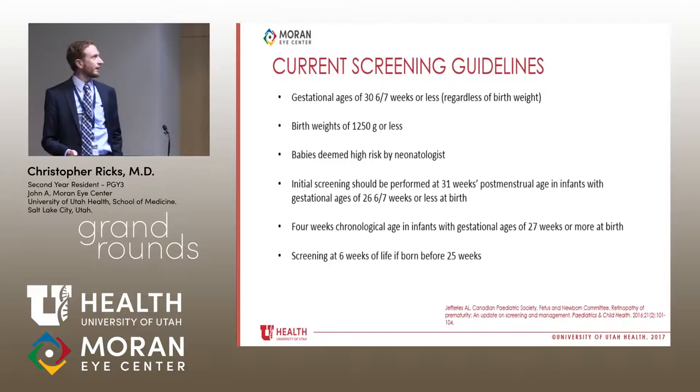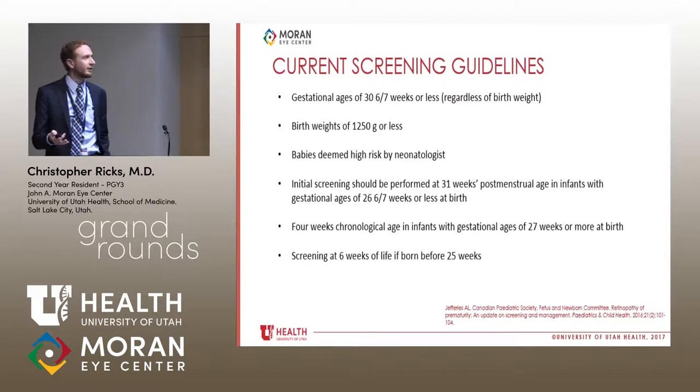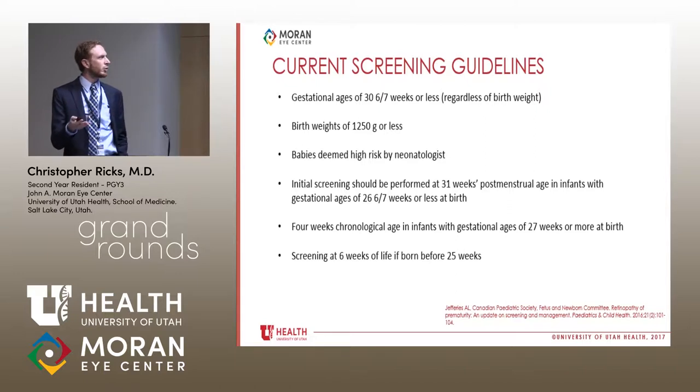On screening guidelines — there are different guidelines out there, some more stringent, some more loose — the currently accepted APOS guidelines recommend screening any baby born before 31 weeks regardless of birth weight, any baby born at 1250 grams or less, or any baby the neonatologist deems high risk. Screening should be performed at 31 weeks post-menstrual age for infants born before 27 weeks, or four weeks chronological age from birth. There's also criteria suggesting screening at six weeks of life if born before 25 weeks.